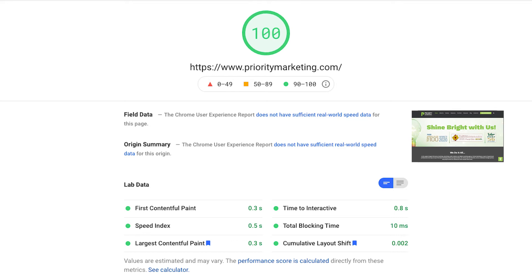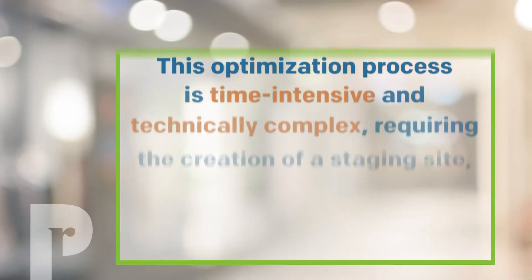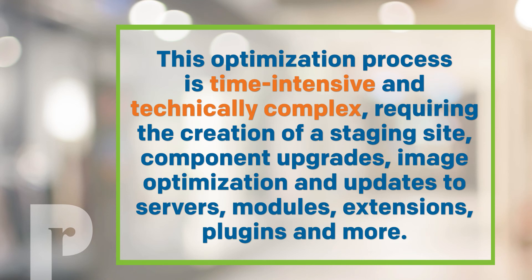So what does this mean for your company? Well, these new ranking factors will directly impact whether your website is suggested to users who are looking for products and services like yours. But attracting people to your company's website is not optional for your business. This optimization process is time intensive and technically complex, requiring the creation of a staging site, component upgrades, image optimization, and updates to servers, modules, extensions, plugins, and more.